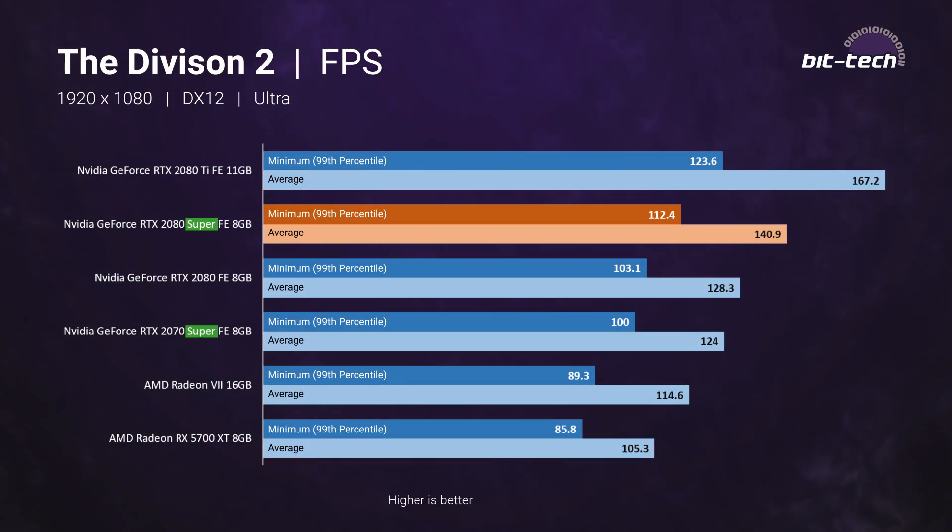Just a quick word on the benchmarks: if you want to see all of the results — six games, three resolutions, and 11 graphics cards — those are on the website. Here we keep things more concise and take you through the most relevant comparisons. At 1080p, RTX 2080 Super performance is excellent as expected.